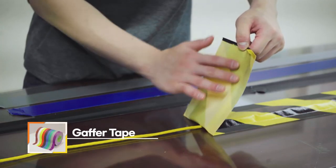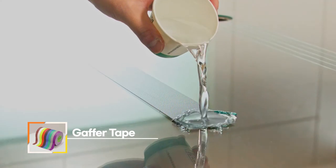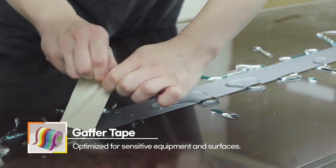What is great about our gaffer tape is its seamless and clean removal, so they are perfect for application on sensitive surfaces like cameras, cables, and stage floors.